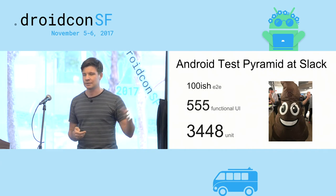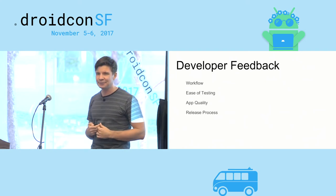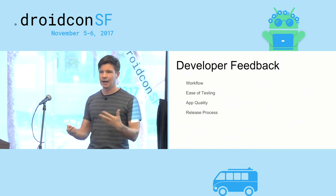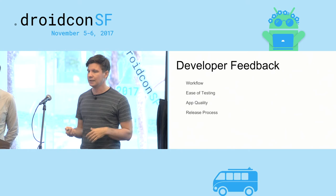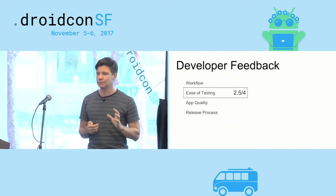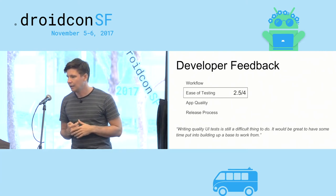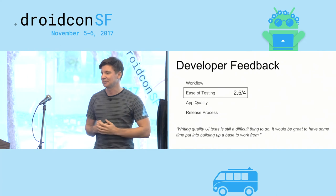So what else can we do? Why didn't we stop with our 2016 approach? Well, here's the problem. I love surveys, so I sent out a quarterly survey to all of our Android developers, structured around four areas: workflow, ease of testing, app quality, and release process. When we conducted the survey for the first time, it turns out that even though every developer at Slack does write UI tests, the ease of testing didn't score very high — 2.5 out of 4.